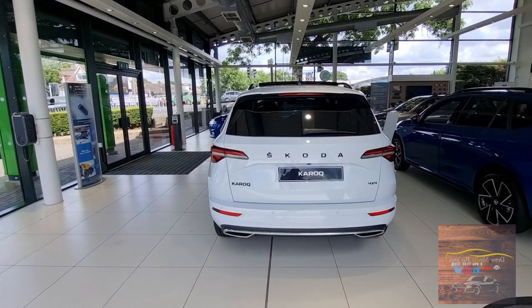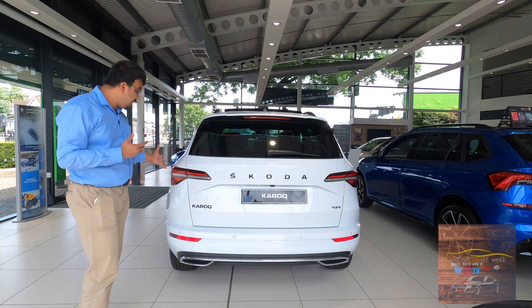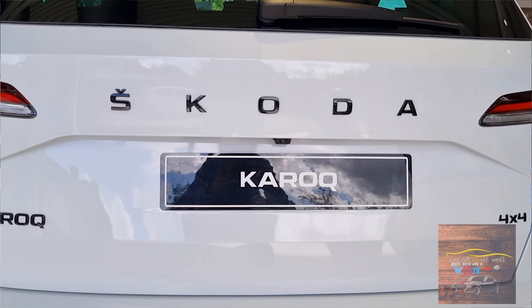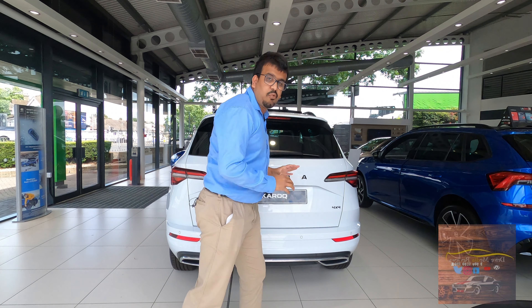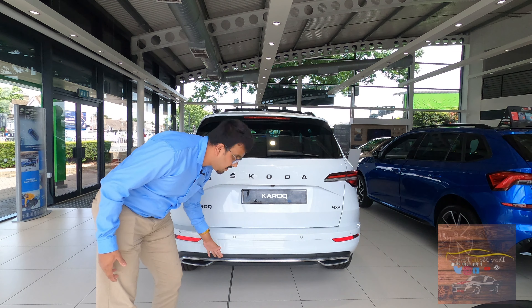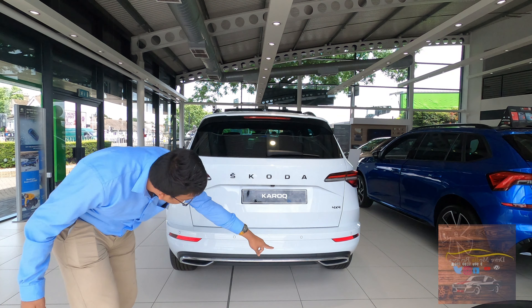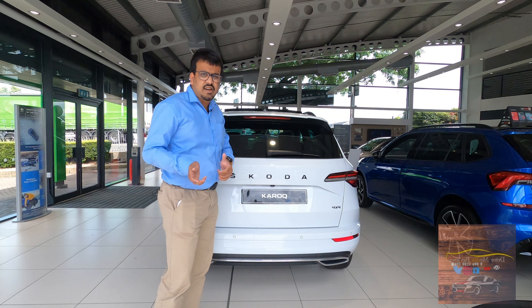Talking about the back, it's very much the same but the new 3D effect LED tail lamps at the back on either side are notable. You have the Skoda Karoq badges in full black and it does say 4x4 because the car comes standard with four-wheel drive. You've got a dual-tone bumper finished in standard white and black, with chrome and exhaust outlets on either side as well.